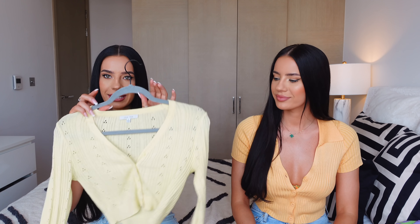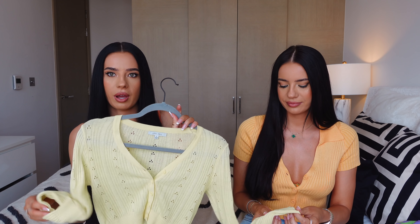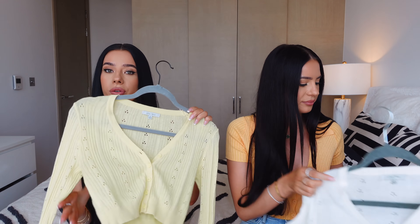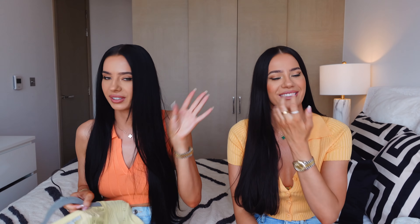I have one cardigan in this yellow color and this is really cute. It's a very nice kind of cropped cardigan — super nice fabric, so soft and thin, very breathable. That's why I also got myself the same one in white. They also have different colors, I think they have a lilac color. This cardigan is amazing — I already wore mine for Easter actually.